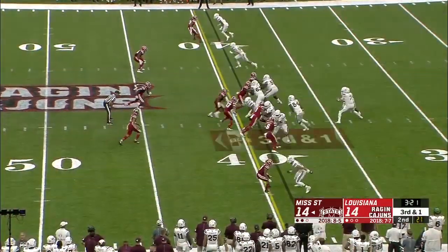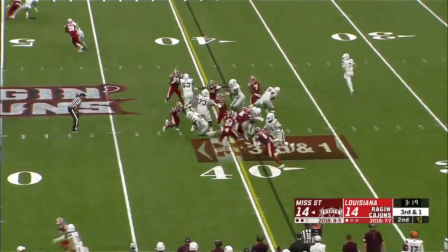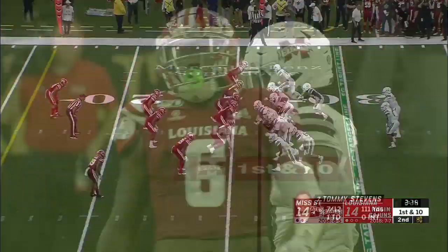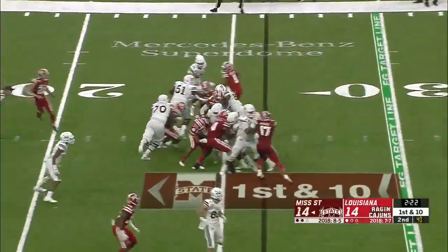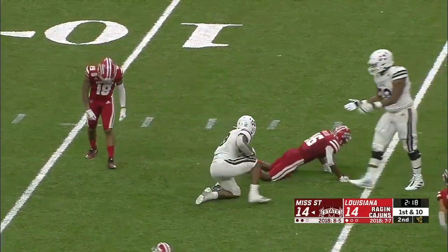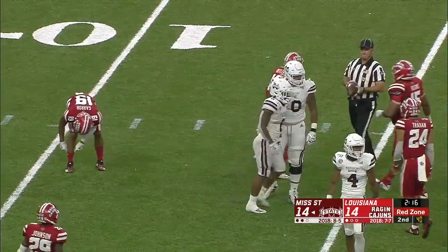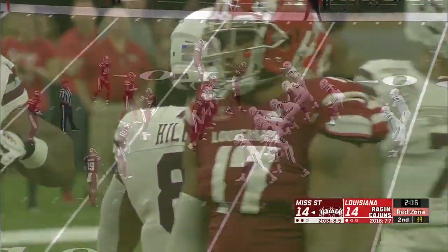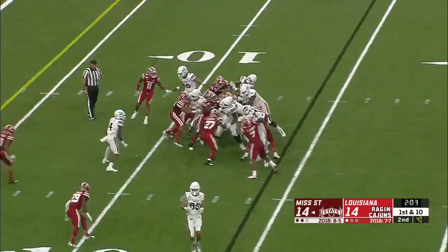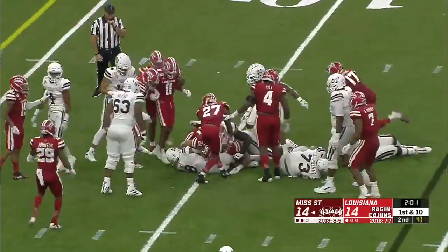Up to the 30-yard line and a first down. Third down — Kylan Hill — first down, up to the 45-yard line. That's seven carries for 111 yards and a touchdown. And now it's Hill again, inside the 15-yard line — first down run. Boy, he's really gassed them a couple of times today, with Kylan Hill and Nick Gibson.